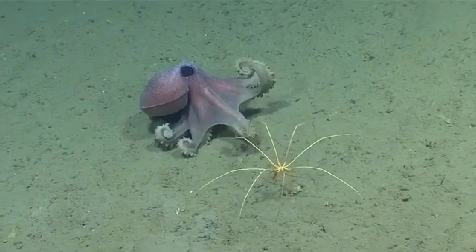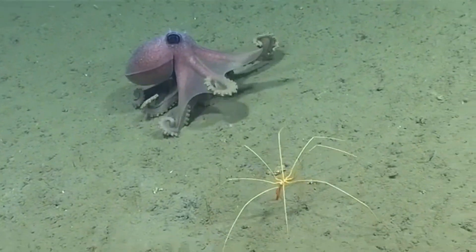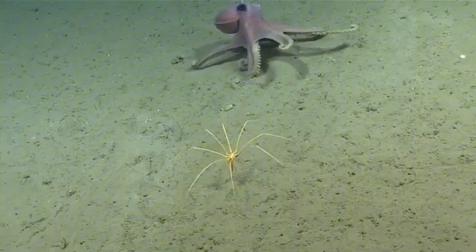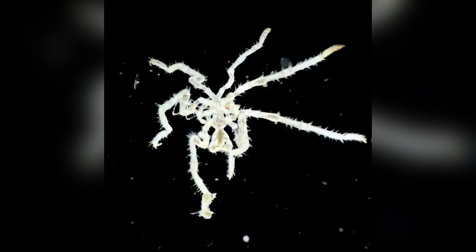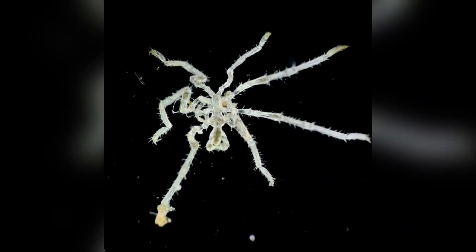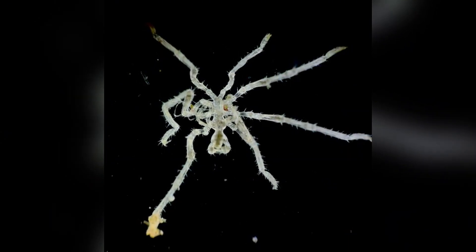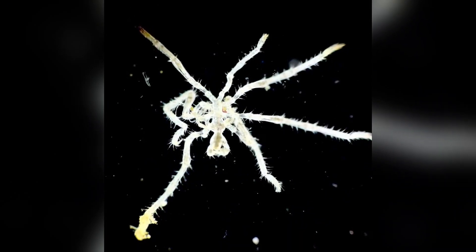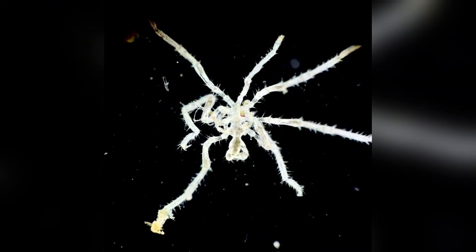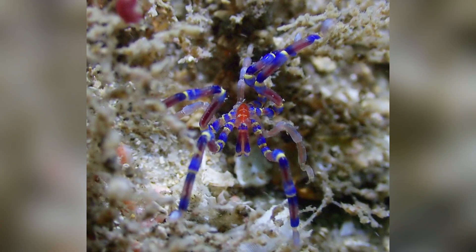But that's not all. Sea spiders have no dedicated respiratory organs — no lungs, no gills. They absorb oxygen directly through their exoskeleton. To distribute oxygen, they rely on the rhythmic contractions of their guts to pump fluid around, effectively using their digestive tract like a heart and lung combo. This unique approach to breathing is unlike anything else we know in the animal kingdom. It's as if a plumbing diagram got mixed up with a circulatory blueprint and the creatures just rolled with it.